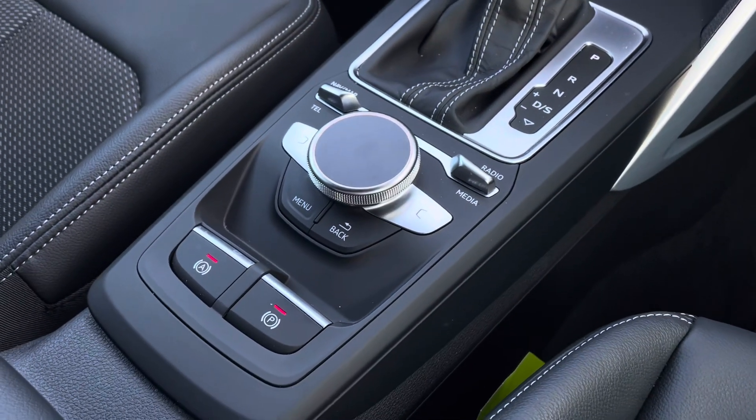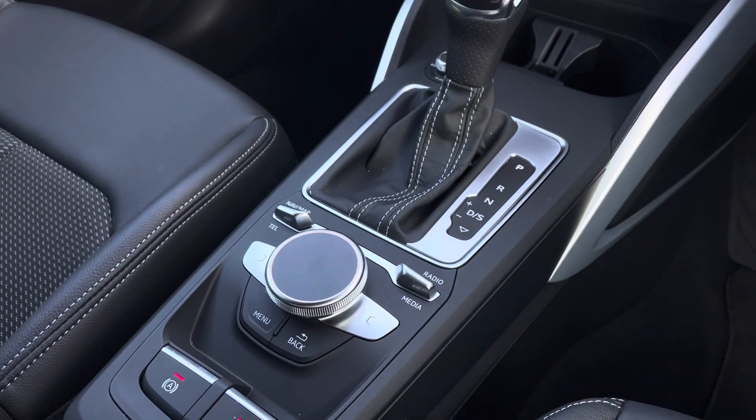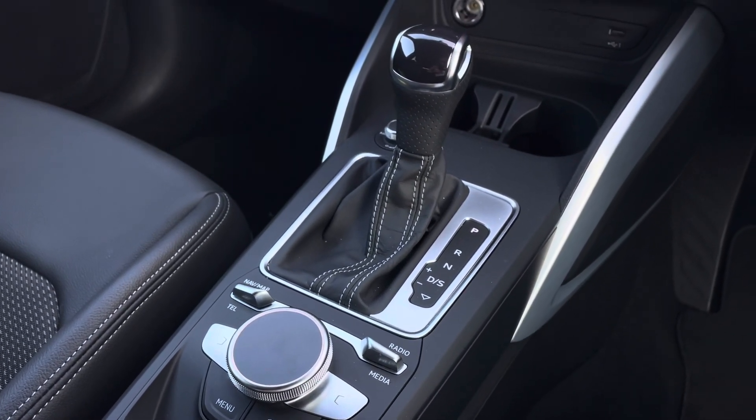In the centre console you have the vehicle's automatic hill-hold assist and MMI controller, as well as the vehicle's 7-speed automatic gear selector.